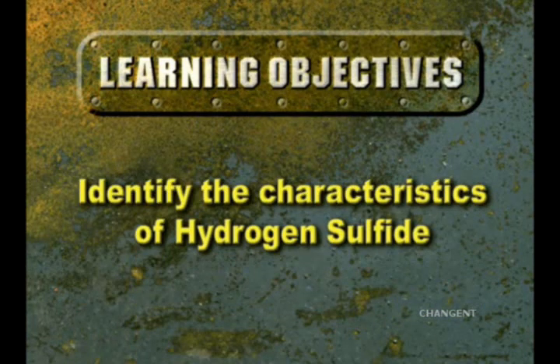After completing this episode, you should be able to identify the characteristics of hydrogen sulfide, also known as sour gas, and by the chemical designation H2S.